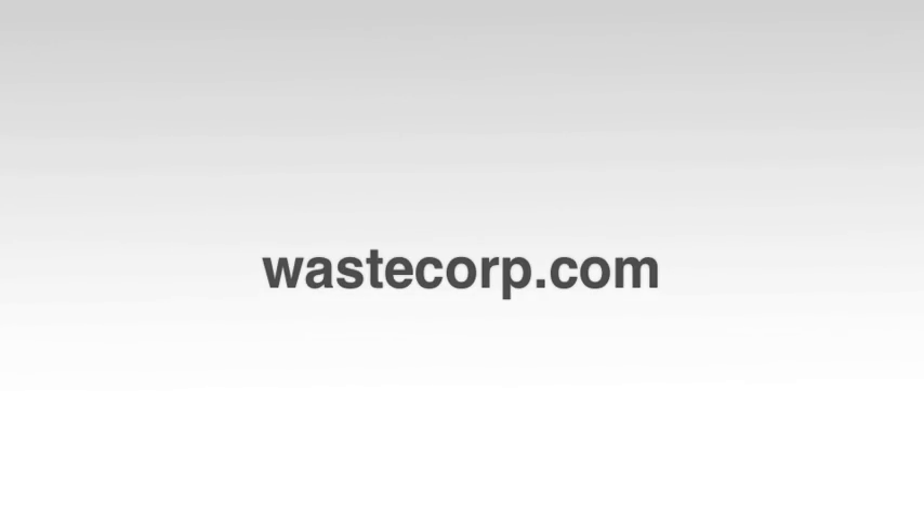Tech companies and contractors can reach WasteCorp at WasteCorp.com or 1-888-829-2783.